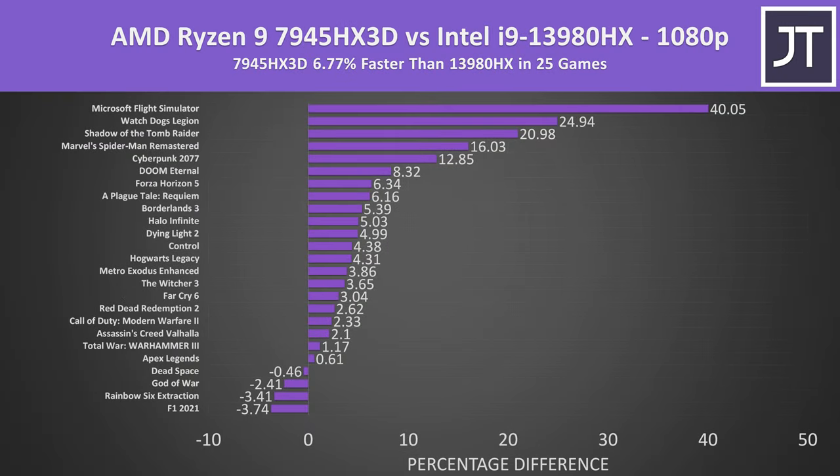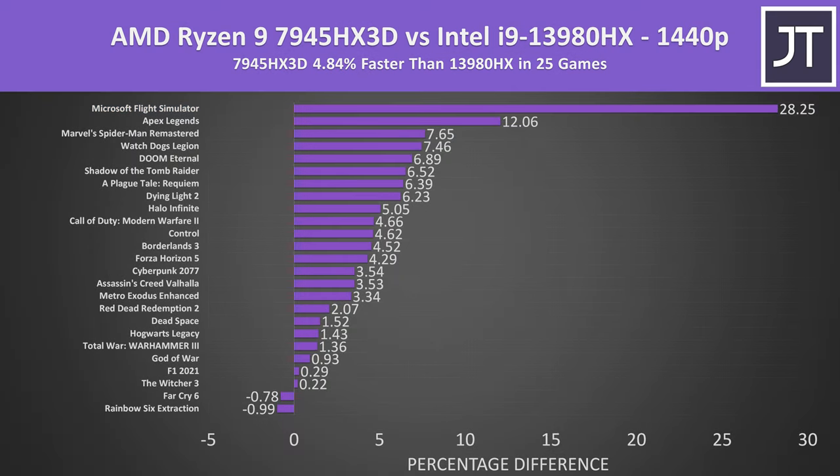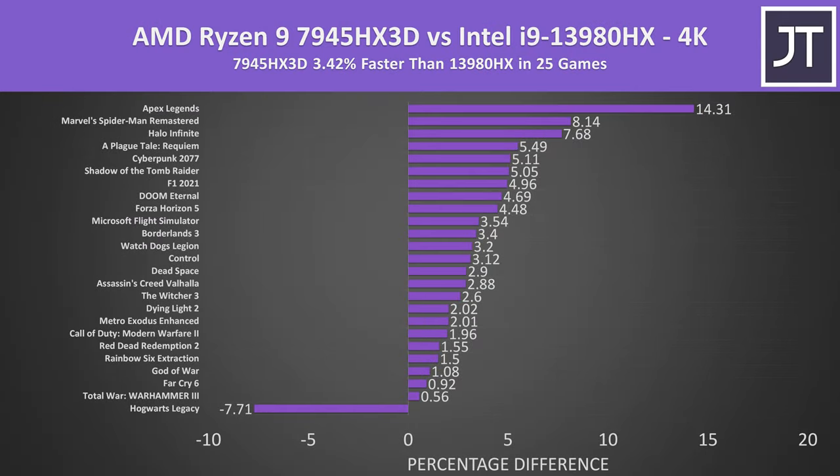The 7945HX3D was ahead of Intel in more games than the 7945HX at 1080p, but on average over all 25 games there's a slightly smaller 7% lead compared to Intel, versus the 9% difference seen between the two AMD chips. Some titles see big gains with AMD's 3D vCache, but these reduce at the higher 1440p resolution, and the overall average is even smaller at 4K.